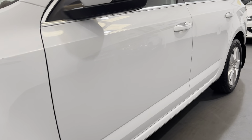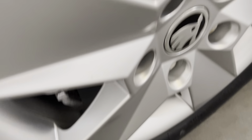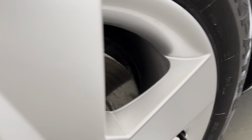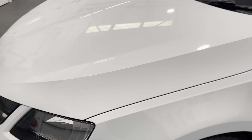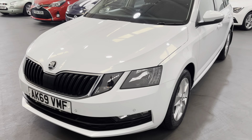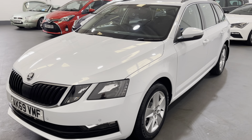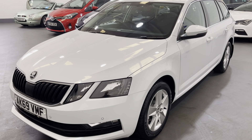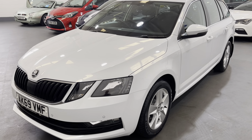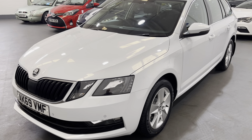Hopefully it comes across from this video that we detail our cars to a really high standard. We remove each wheel, clean behind the spokes, pay attention to the brake discs and calipers, detail underneath the wheel arches and the engine bay — we try to make our vehicles look as new as we possibly can. And there we have it — that's our fabulous Skoda Octavia estate. Please feel free to visit our website for further information and photographs: www.mdscarsales.co.uk, or contact us directly on 01924 364414. Thank you for watching and we look forward to speaking to you soon.